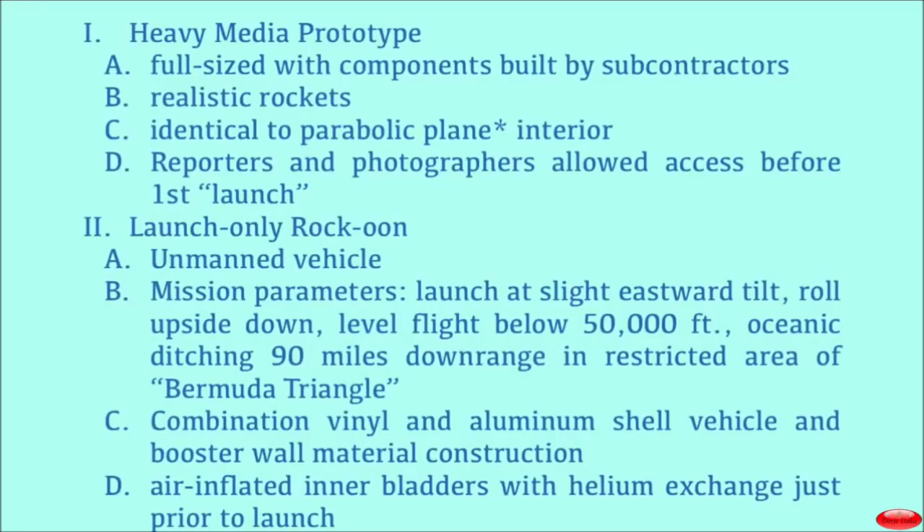The second vehicle is the one that you see at launch. This is not the heavy prototype that the media got to see — now it's switched, it's a completely different vehicle. This vehicle is not designed with any seats in it. It's unmanned.